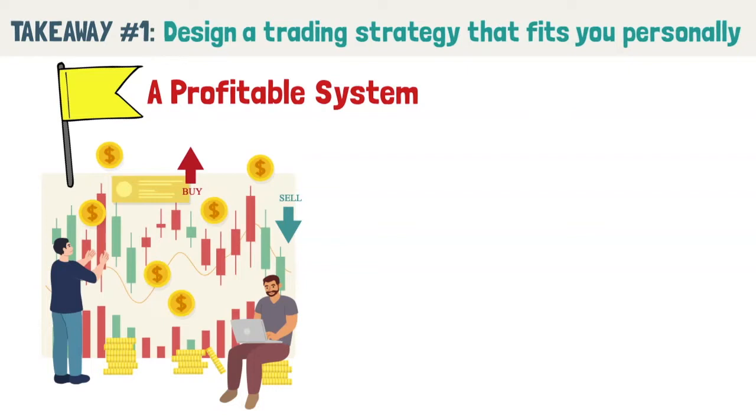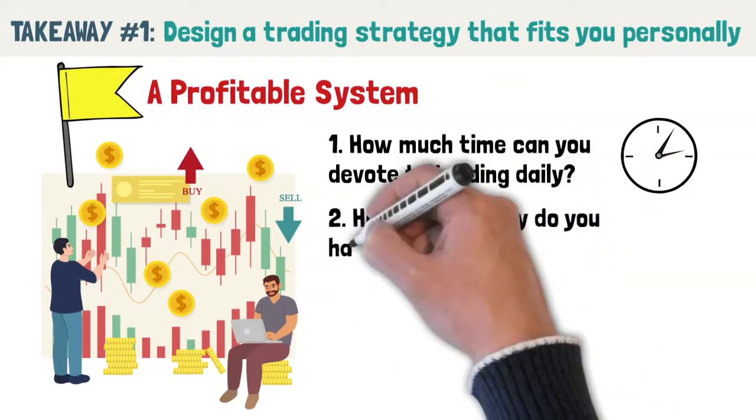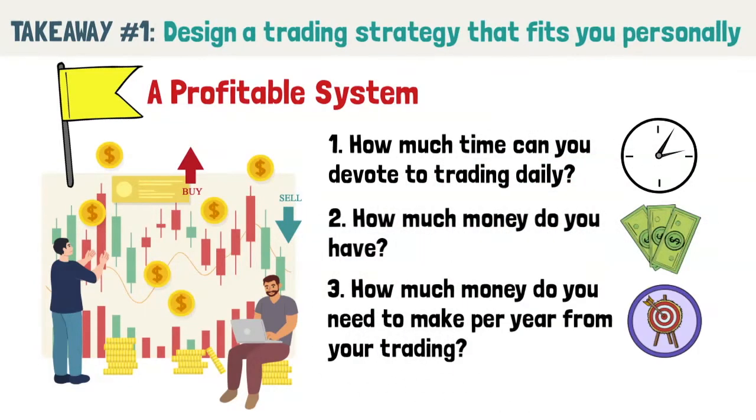How much time can you devote to trading daily? How much money do you have? How much money do you need to make per year from your trading? I will further illustrate this by describing three different characters, each with their unique situation and how it influences their trading system.